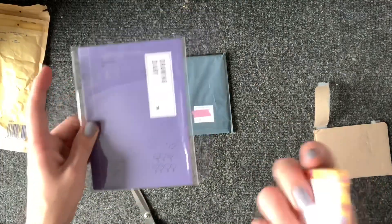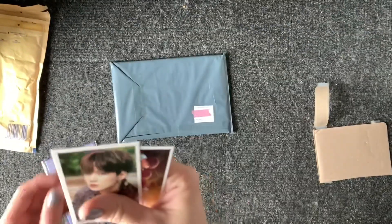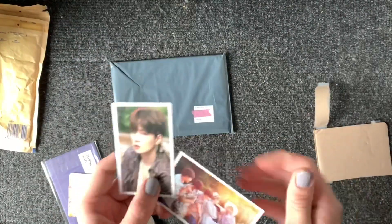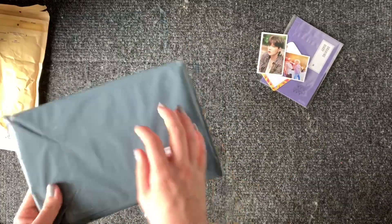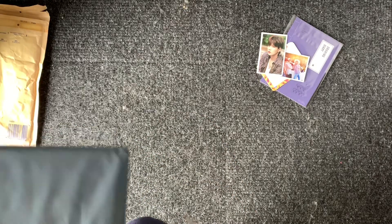Here it is. And then there's a little envelope, actually, for freebies. Oh, there's a really cute summer package freebie. That's really cute. And then next I have this one, which is from Ireland.